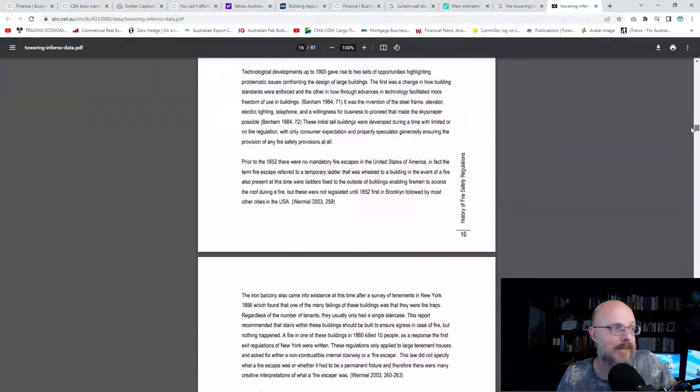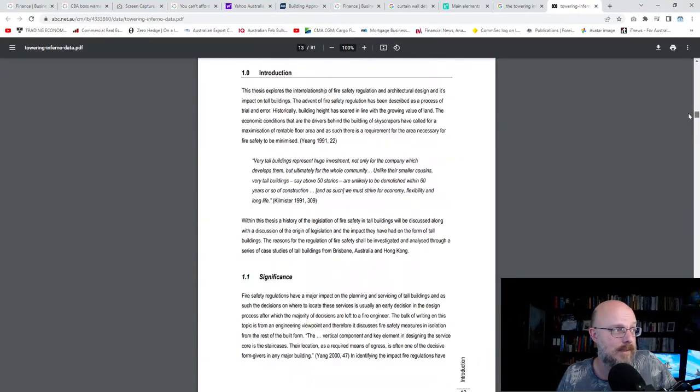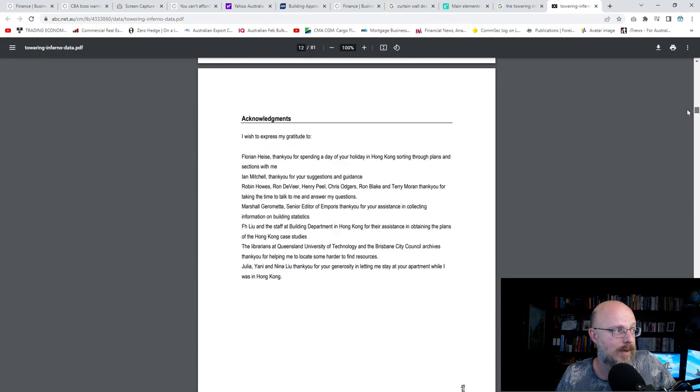The best thing about this thesis is the history section. In the acknowledgements — 'Thank you for spending your days of your holiday in Hong Kong sorting through plans and sections with me.' The day Rachel had to bind this, we were at uni and it was all over the place. We went to Hong Kong for a uni trip, and Rachel used that as an opportunity — you can get plans for any high-rise building in Hong Kong. She bought briefcases full of plans, spent thousands of dollars, two grand bringing them back, for her thesis.